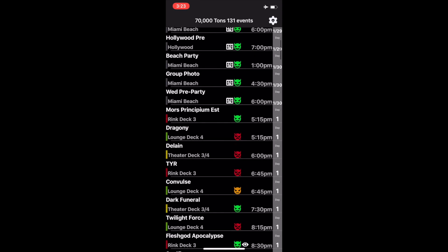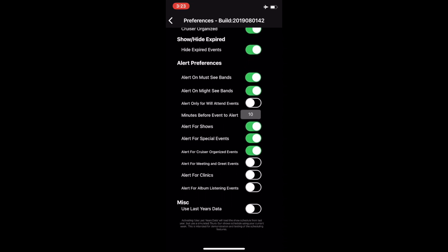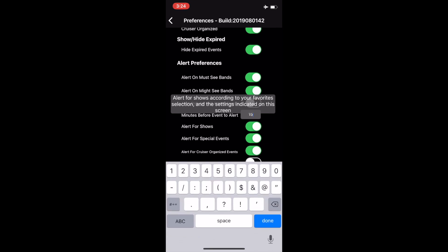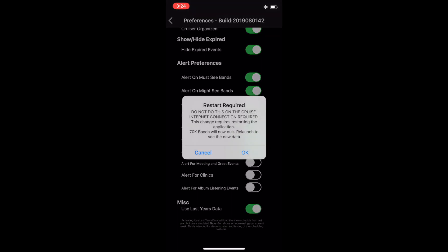Further down in the preferences are the alert options. By default, it will alert for all must and might bands 10 minutes before an event taking place related to those bands. You can choose to only alert for events you have indicated you are going to attend, or to be alerted 15 minutes before an event or at the time of an event. You can also indicate you want to see last year's data, which is especially useful after the app has been reset for the coming year but we are still waiting for announcements.